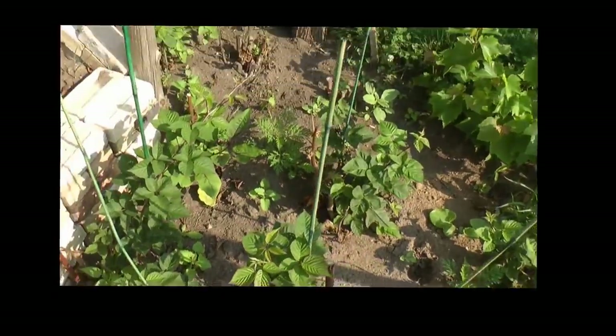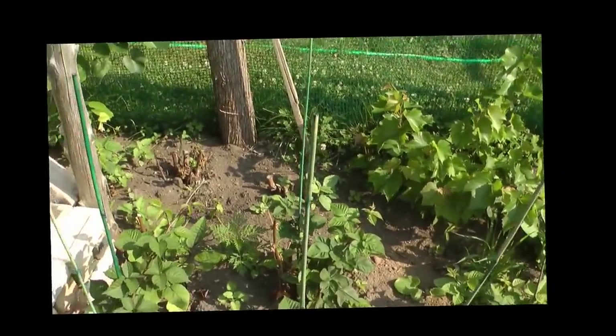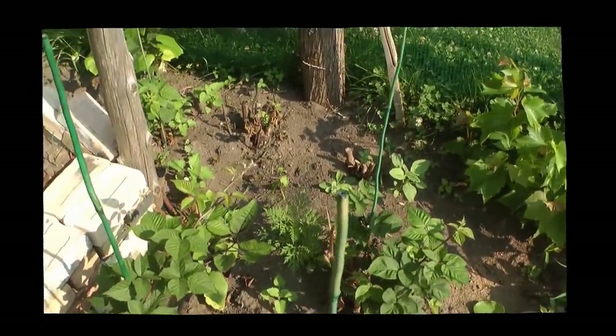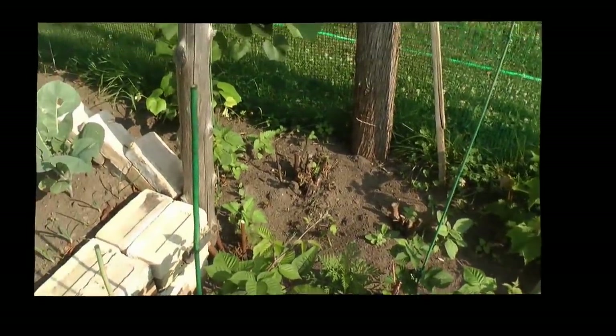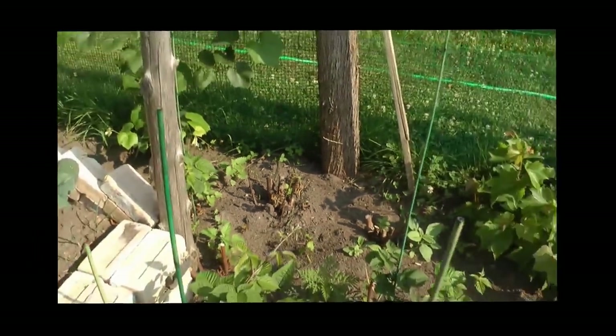A friend is moving and said I could have his blackberries, so I went and dug them up. I planted twelve in here but two of them aren't coming up, so we're going to have ten. And I planted a surprise plant in here too — let's see if any of them are growing.